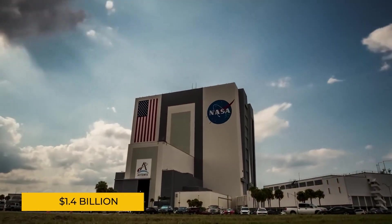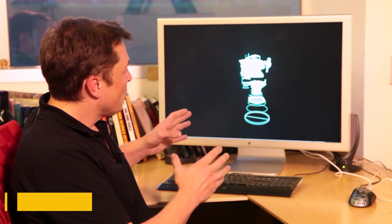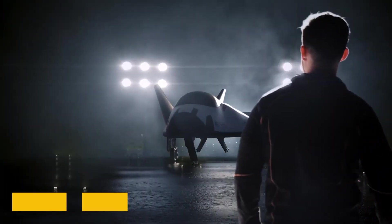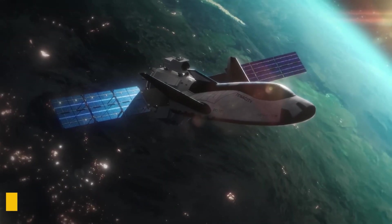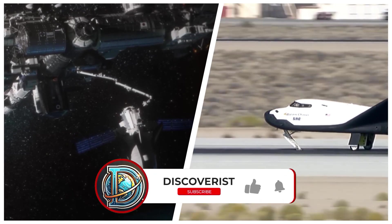NASA just handed over 1.4 billion dollars to a company that isn't SpaceX. Why? Because they built a spacecraft that could revolutionize how we access space. It's called Dream Chaser and it's not your average rocket. This space plane can carry 7,800 pounds of cargo to the International Space Station and land on a runway like an airplane.